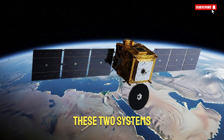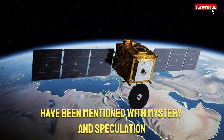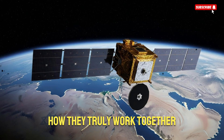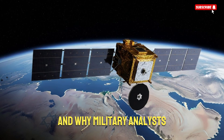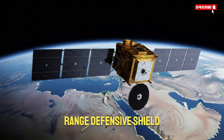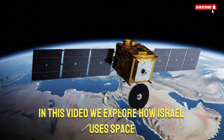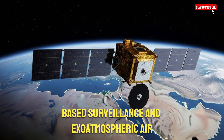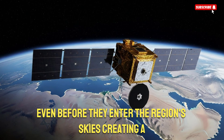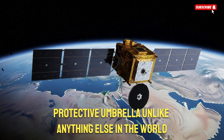For years, these two systems have been mentioned with mystery and speculation, but very few people understand how they truly work together and why military analysts call them the backbone of Israel's long-range defensive shield. In this video, we explore how Israel uses space-based surveillance and exoatmospheric interception to destroy threats even before they enter the region's skies, creating a protective umbrella unlike anything else in the world.